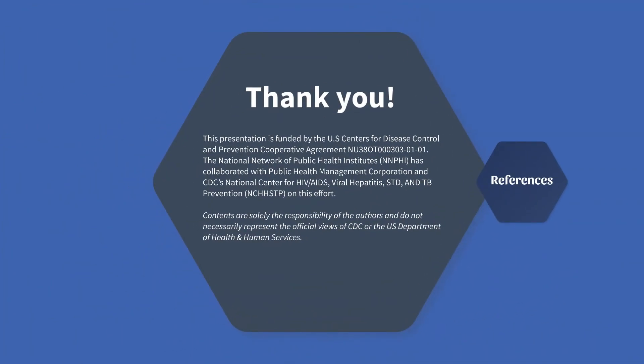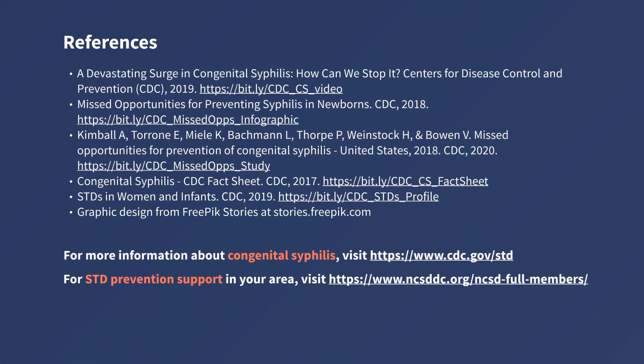We appreciate you taking the time to learn more about congenital syphilis and considering how you can help prevent it. This presentation was funded by the Centers for Disease Control and Prevention and was developed in partnership with the Research and Evaluation Group at Public Health Management Corporation and the National Network of Public Health Institutes. For more information on preventing congenital syphilis, visit www.cdc.gov/std. For STD prevention support in your area, visit www.ncsddc.org/std-full-members. Thank you.